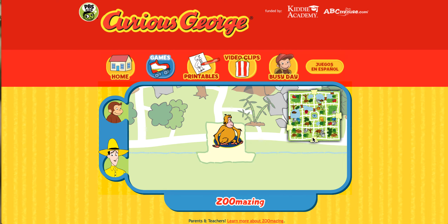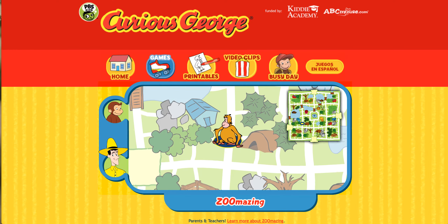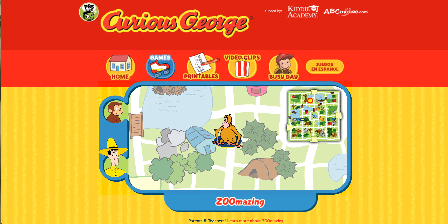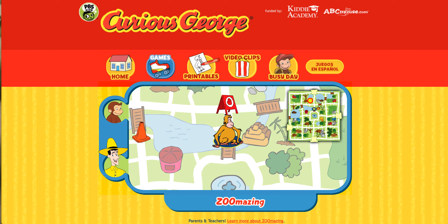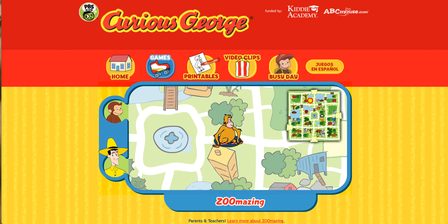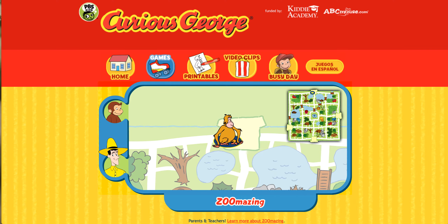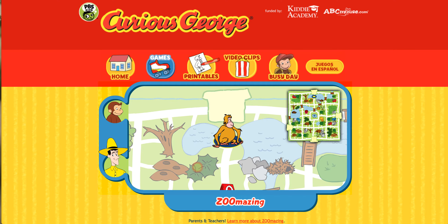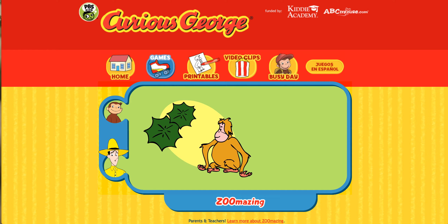Can you help this animal find her home? Here's where she is now. Here's her home. Turn around. Can't go that way. You found her home. The orangutan builds a nest high in a tree. Thanks for helping. Click the green button to help another animal.